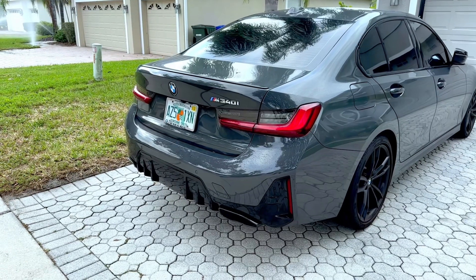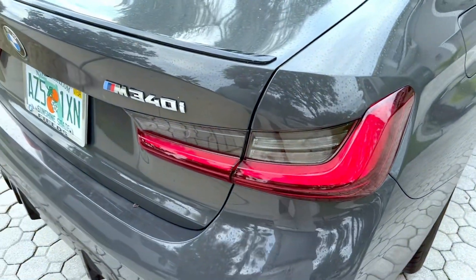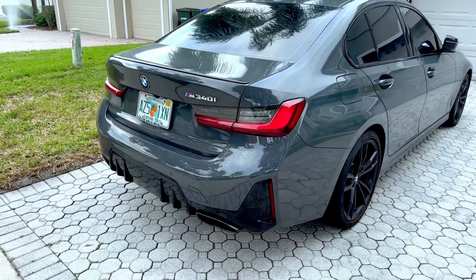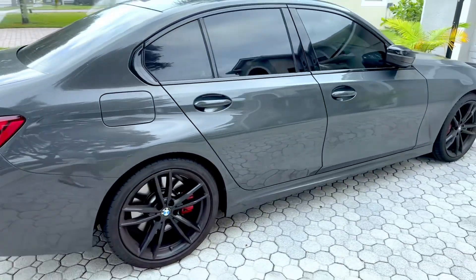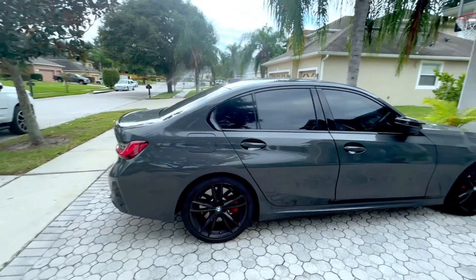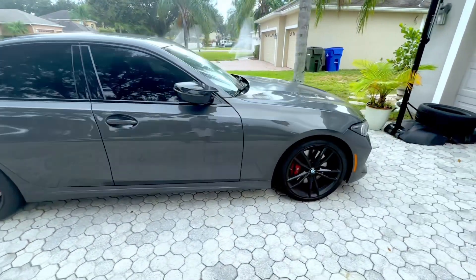So here it is — 2023 M340i. Right off the bat, I want to say it's not as fast as a Tesla, even the long range, but I tell you this thing moves stock. This thing moves, man.